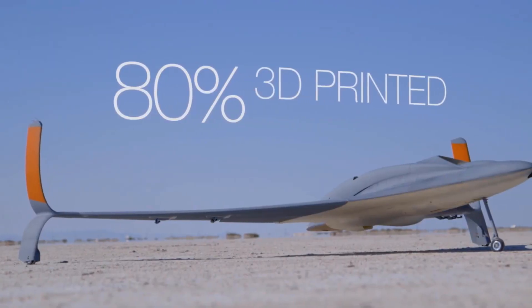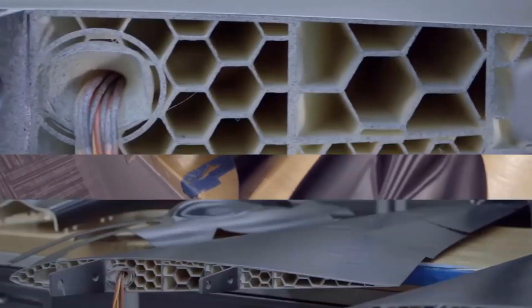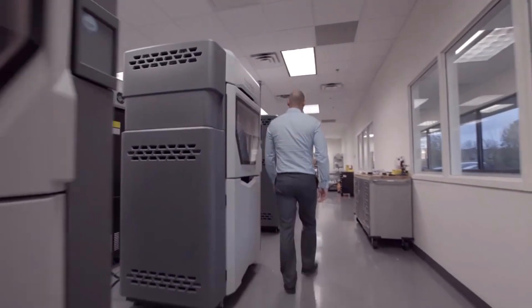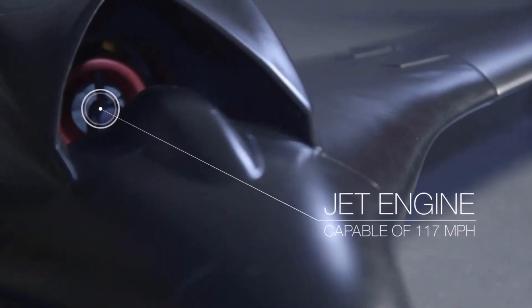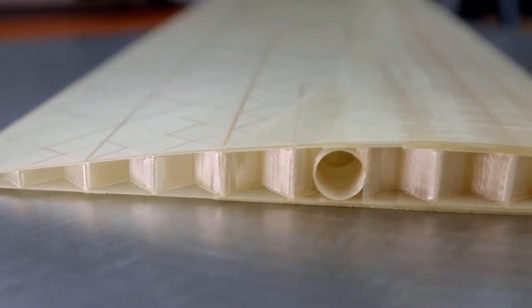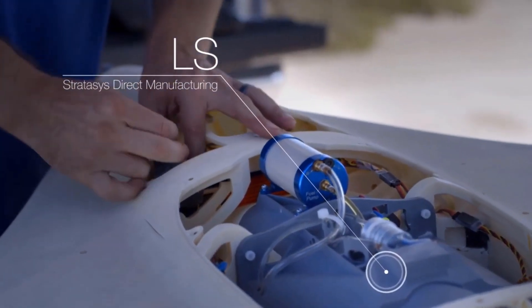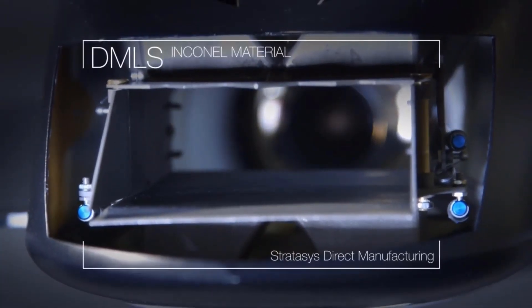This aircraft is 80% 3D printed by weight. 100% of the parts that were printed on this aircraft were either printed at Stratasys or printed by Stratasys Technologies. The aircraft is about 30 pounds, has a 9-foot wingspan, and a jet engine capable of around 150 miles per hour. It is made primarily out of FDM ASA thermoplastic. There are also LS parts — the fuel tank, for example, is made from LS. And the exhaust nozzle is made from DMLS, which is actually an Inconel material.